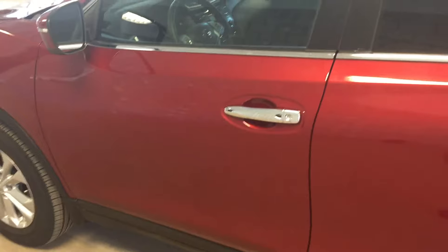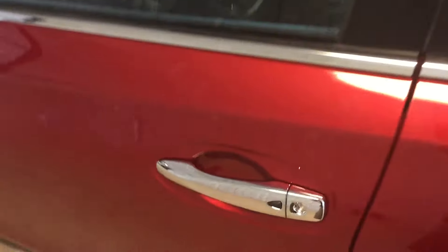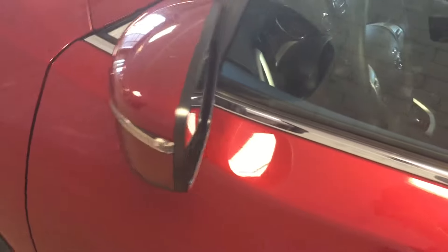Let's take a look inside. This vehicle features an intelligent key with remote access. You can also gain access by pressing on the push button located there on the door handle. We also have side mirror turn signals on this vehicle.